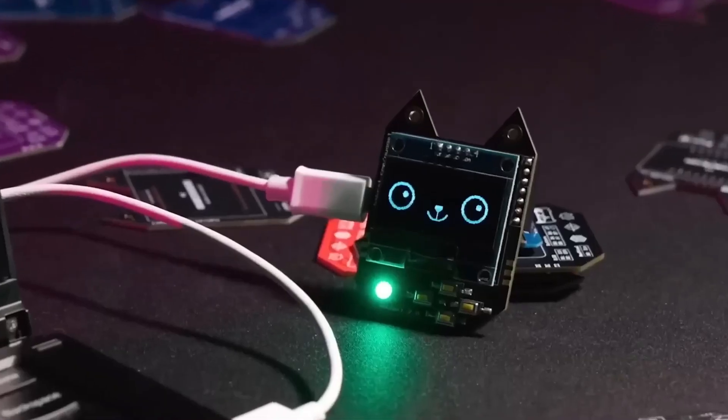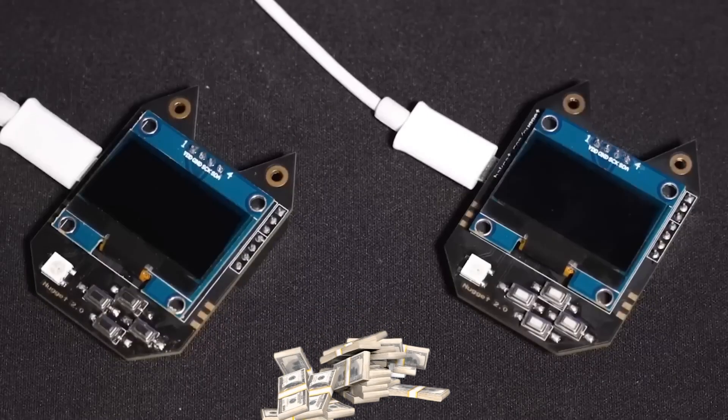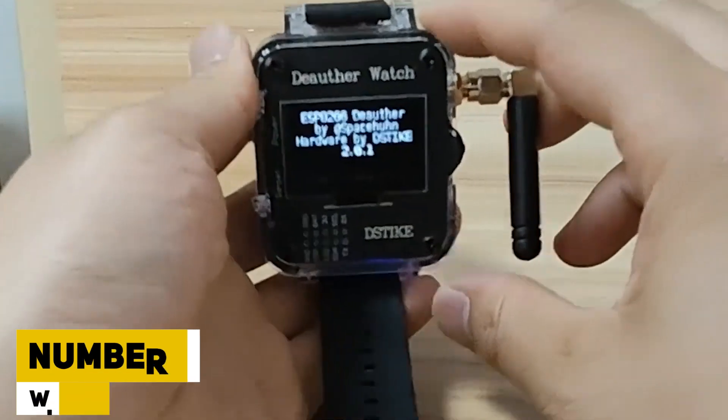It's important to recognize that while the Hack Cat Wi-Fi Nugget may seem whimsical, it underscores the significance of securing Wi-Fi networks against potential threats. The Hack Cat Wi-Fi Nugget is available for purchase at an approximate cost of $100.